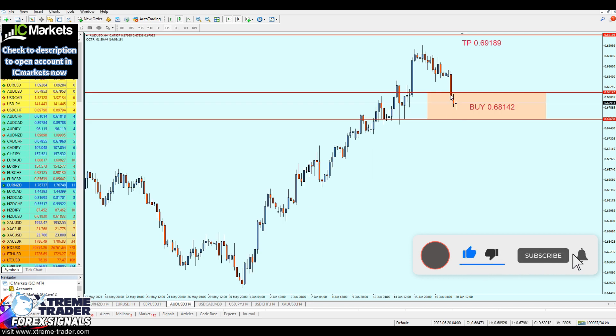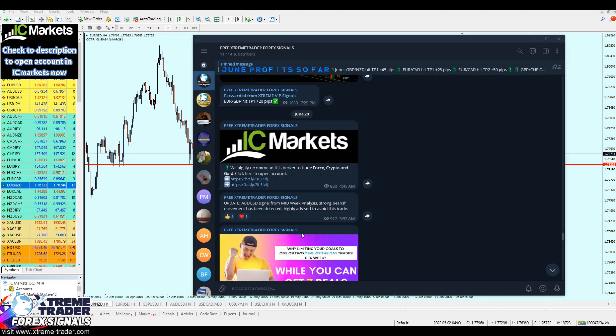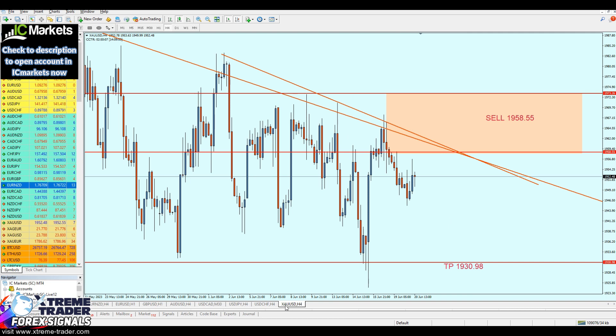Before we start, the AUD/USD signal from the last midweek analysis video is going in a big loss — more than 20 pips so far. Those who joined the free Telegram group were informed at 5 a.m. this morning that the signal is no longer valid and highly advised to avoid it, as it appears to be a strong bearish movement. Those who joined the group have been saved from this signal, while the other signals are running well.